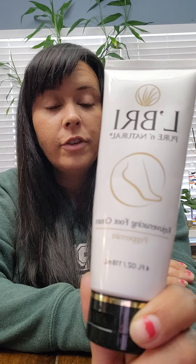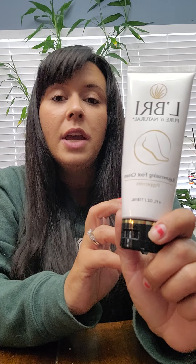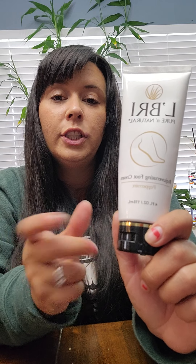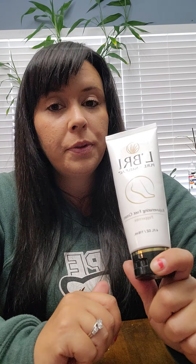First up is the rejuvenating foot cream. This is a super thick, creamy lotion for really dry, cracked feet. It smells like peppermint, so it's very soothing and calming. If you have really tired or sore feet from wearing boots or something like that, this is going to help. I love to put this on at night, especially right after I've exfoliated my feet.